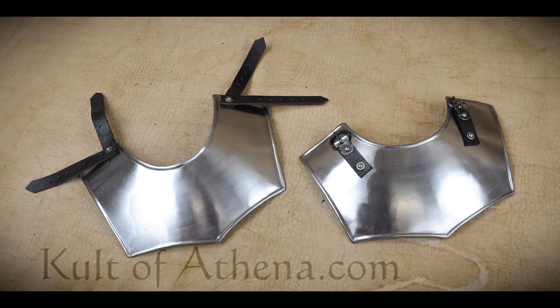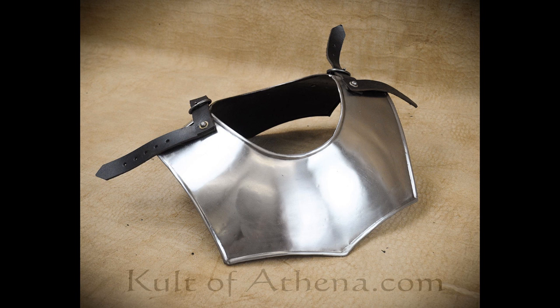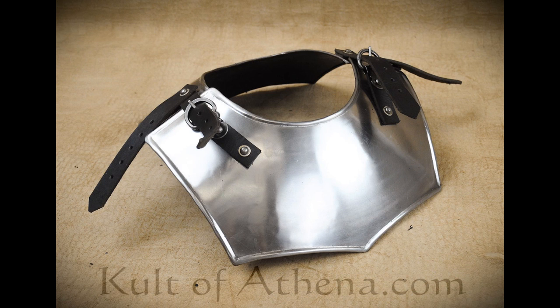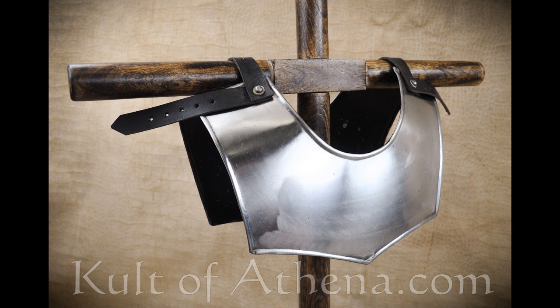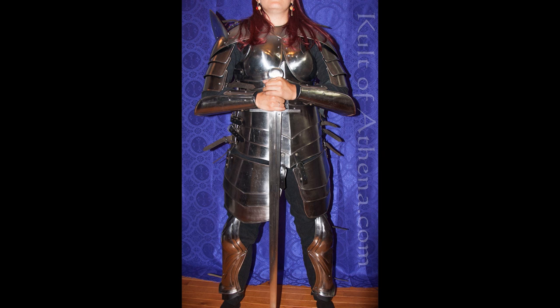I really hope we begin to see real functional steel armor designed for women become more of a staple on storefronts. For my female viewers, I would love to know if you've purchased this armor or if you're aware of other productionized armor that you've tried that is more along the lines of functional steel armor instead of fantasy or leather armor. Please comment and let me know — I would love to hear your thoughts.